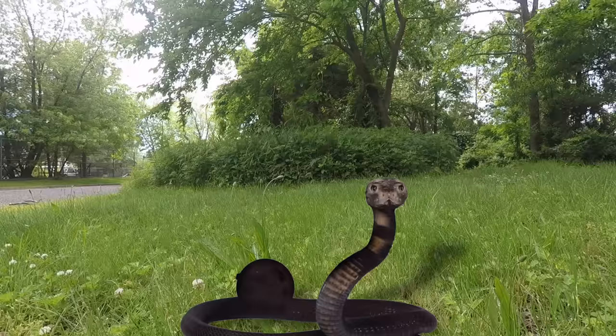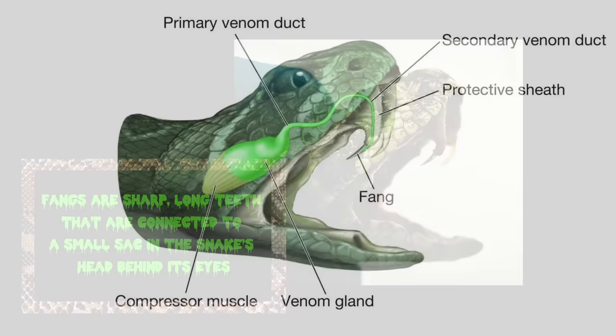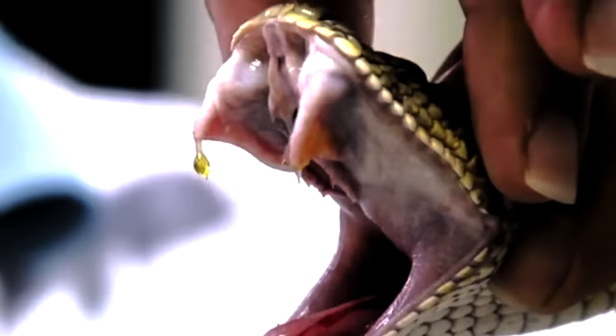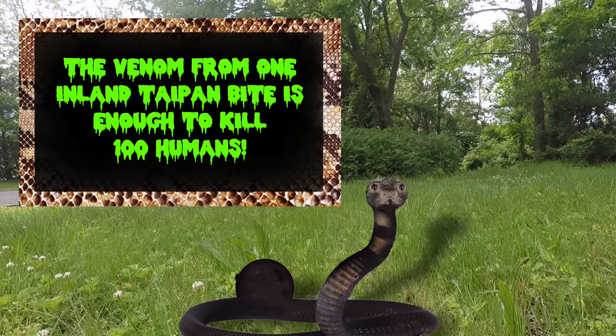Well, these bad boys are called fangs. Fangs are sharp, long teeth that are connected to a small sack in the snake's head behind its eyes. These sacks produce a poisonous liquid called venom. When a snake bites, venom is released and starts to work immediately to kill or paralyze its prey. How much venom do you have?